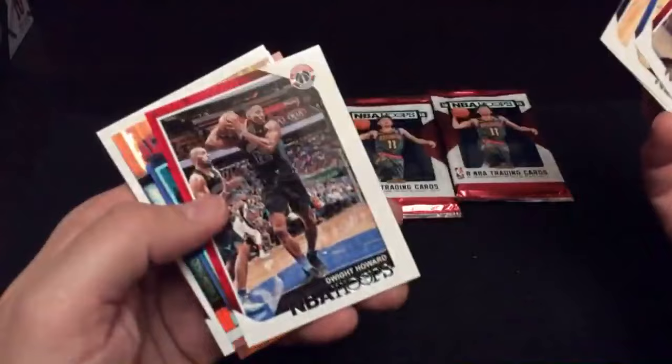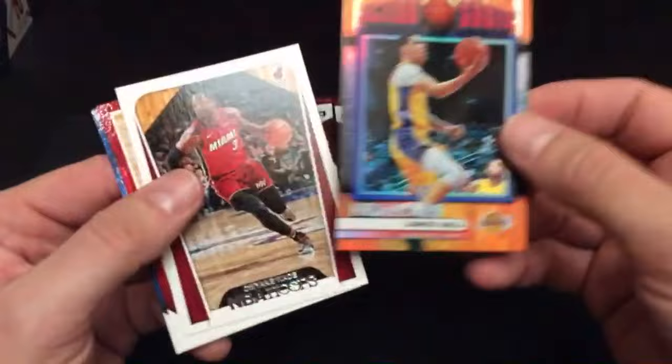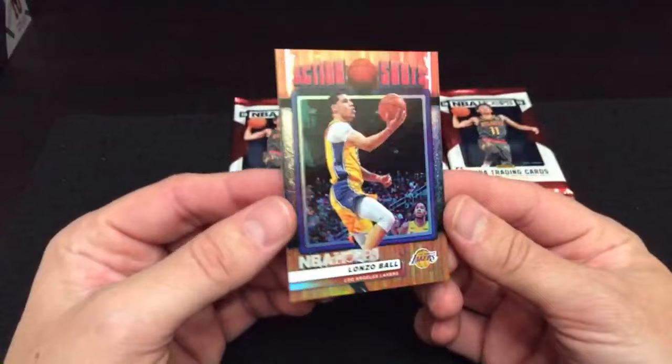Bobby Portis. Let's see if there's an autograph right here. It's Clay Thompson — base. Paul Millsap, Dwight Howard — he was a Laker for a very hot minute, remember that? A cup of tea with the Lakers. We got a nice Lonzo Ball insert — action shots right there — and Dwayne Wade, a couple base cards behind him. Nice insert right there. Of course, the Lakers belong to none other than Benny J.